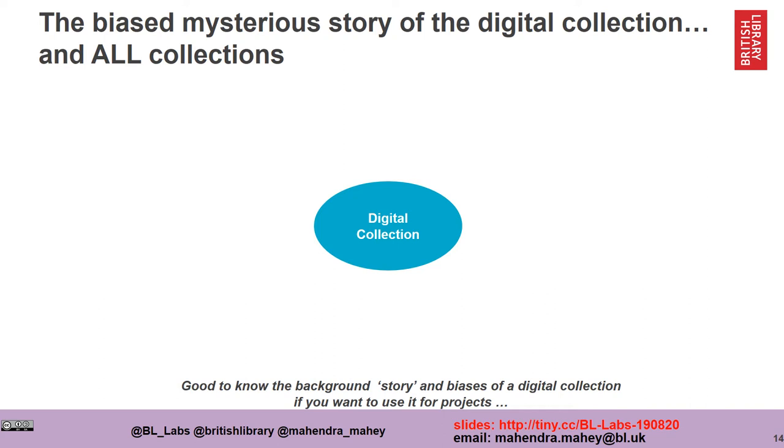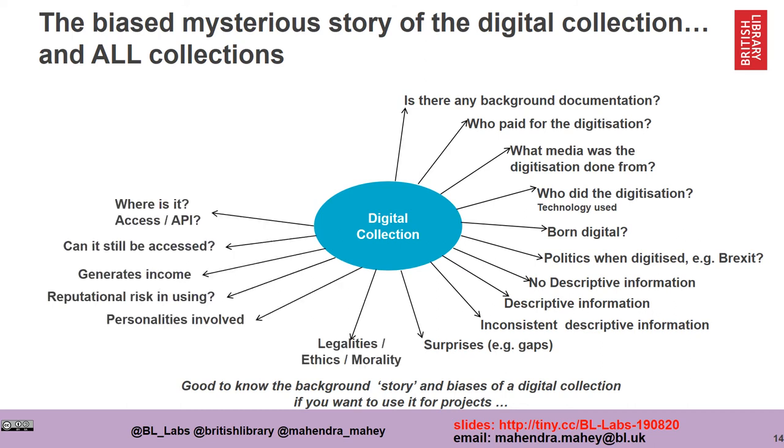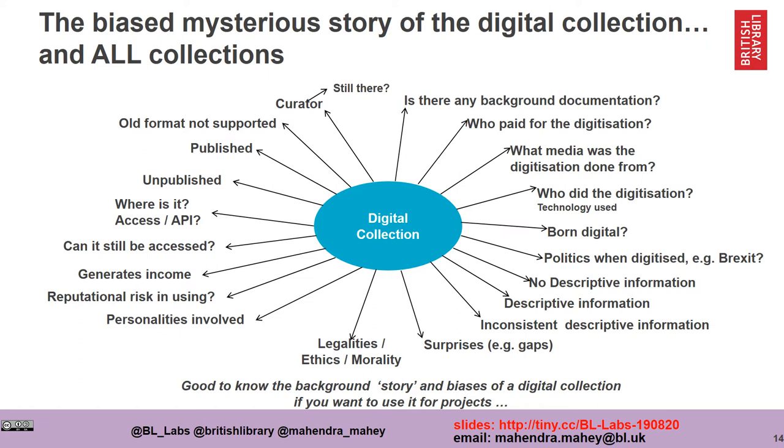During the exploration phase, people begin to learn that there is actually a really interesting story behind our digital collections and in fact all our collections. Questions start to emerge: Why was this thing digitized in the first place? Who paid for it? What were the politics when this was digitized? Why was this digitized and not something else? Who was the personality involved in choosing what got digitized? It's really important on people's journey that they understand this story, and to speak to a human being at the organization who can talk more about the collection, because often they know things that aren't written down.